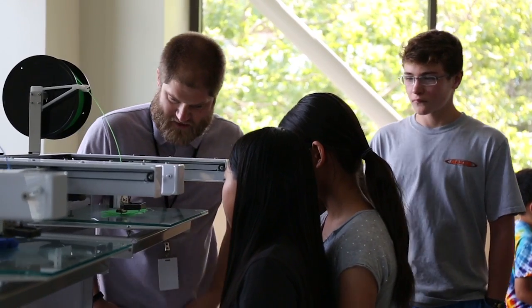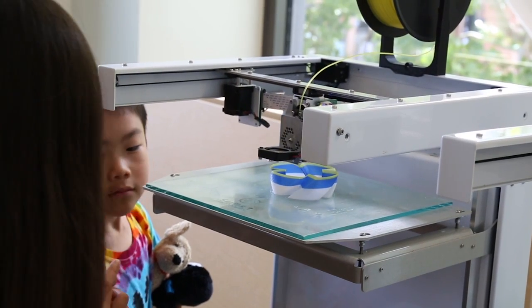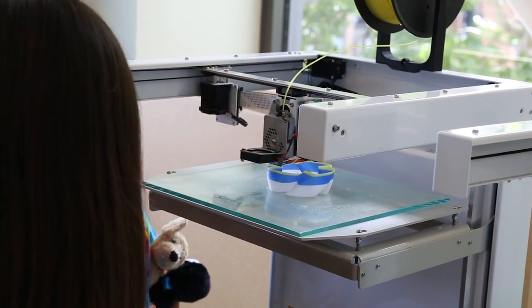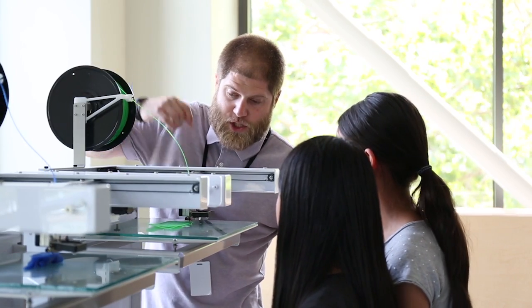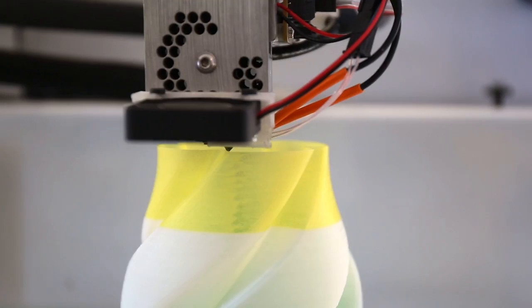We're going to be having a series of classes throughout the summer. Thursdays at 1:30 is going to be for teens, and Tuesday nights at 5 o'clock will be the adult classes. I'll go over how to calibrate the machines, how to create the designs or find a design that's already been created, how to load it into the printer, and then print.